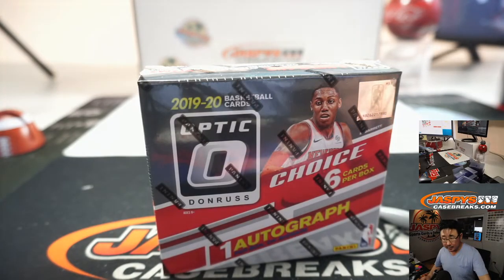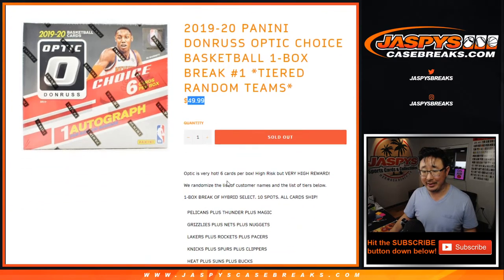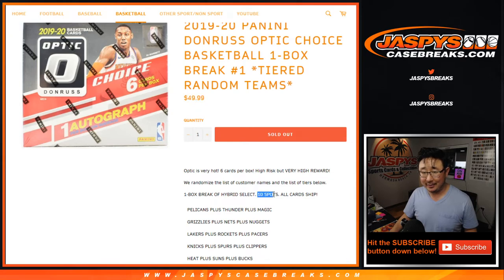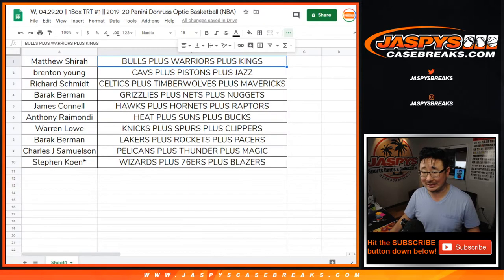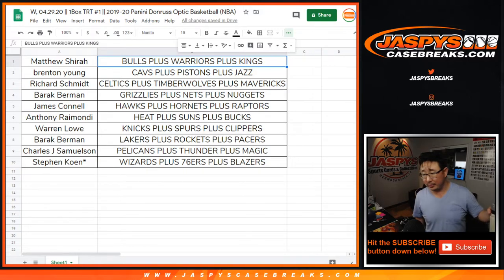Just a quick little one-box break. In case you're doing the math on this — yeah, these basketball boxes got really pricey really fast. Any trades? I'm going to keep the video running; I'm going to go grab my coffee that I just made. When I come back, we'll do the break.